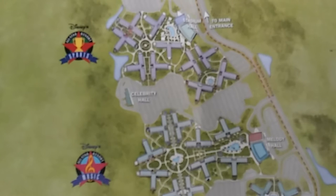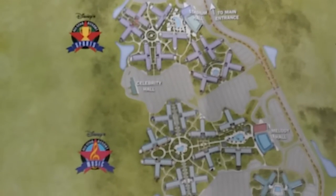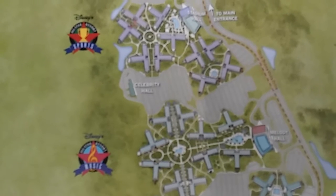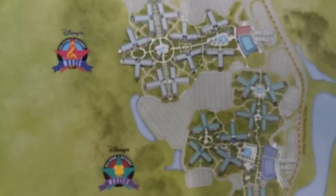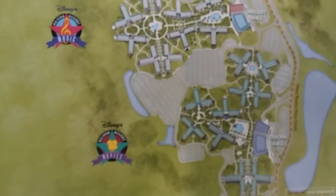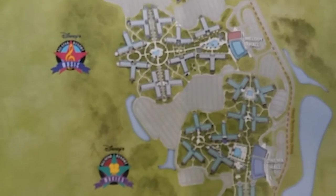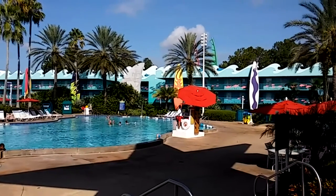All three of the All-Star Resorts are right next to each other: All-Star Sports, All-Star Music, and All-Star Movies. I'm going to be checking those out individually today. Right now we're just outside Stadium Hall, which is the main building.